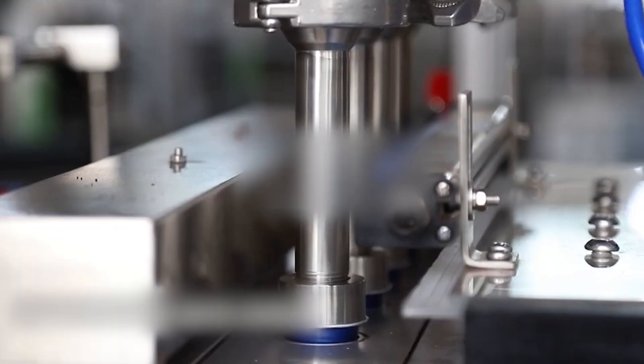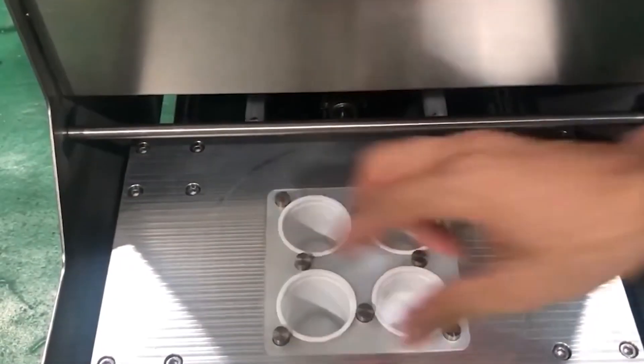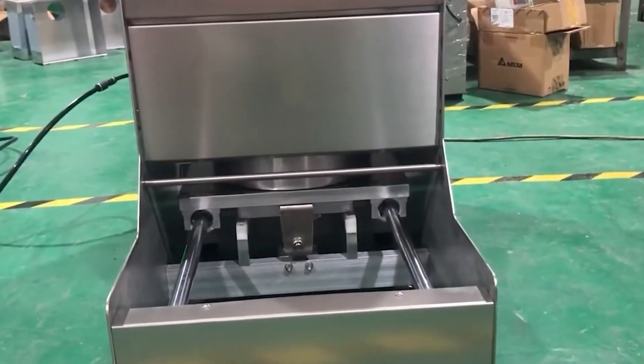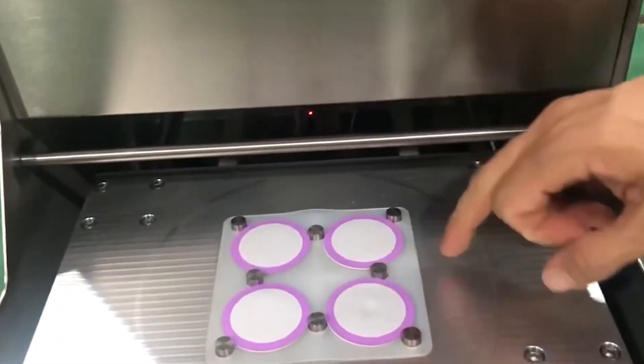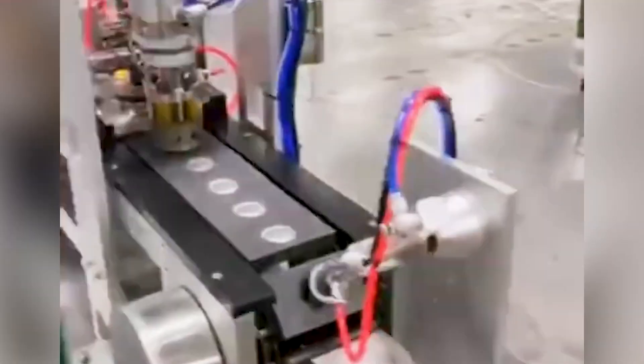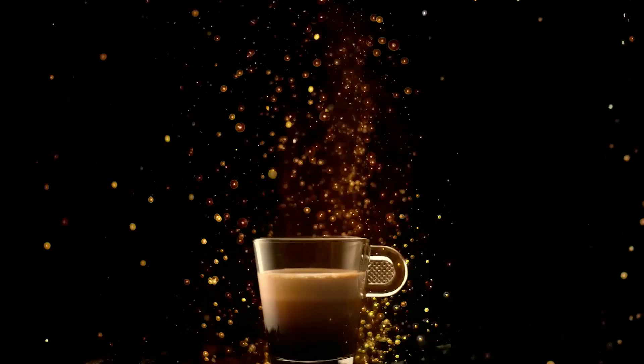The ground coffee then moves to the filling station, where automated auger machines measure exactly 5 to 7 grams into each capsule with astonishing accuracy. If you were to line up 1,000 filled capsules, the weight difference between all of them would be less than that of a single paperclip. The filled capsules then advance toward the sealing station, where each one gets a final flush of nitrogen gas that displaces any remaining oxygen, ensuring the coffee remains fresh and aromatic for months by preventing oxidation.